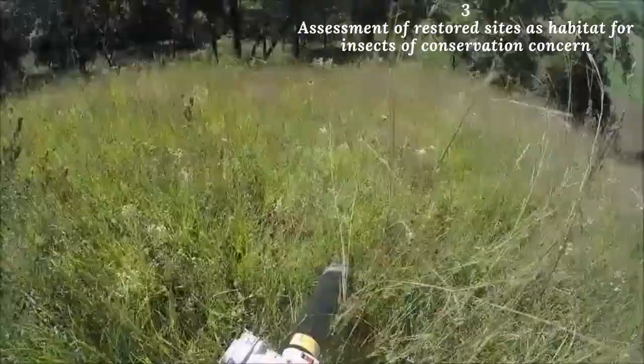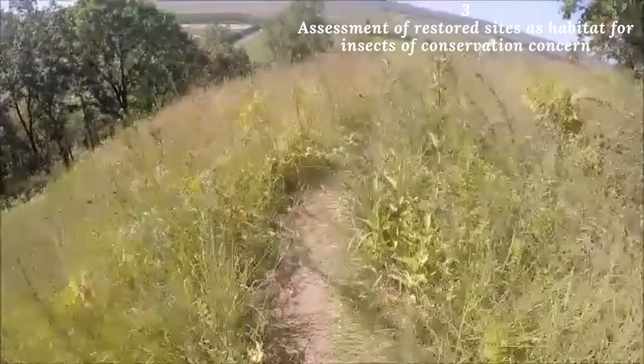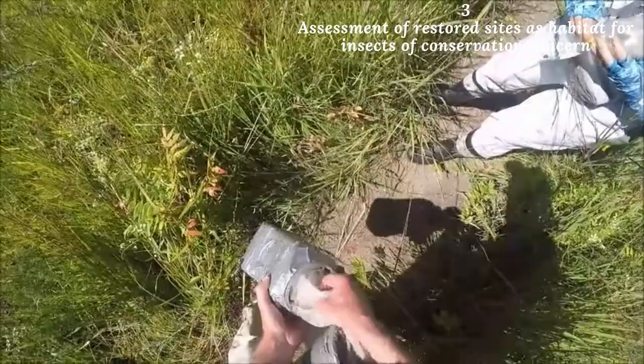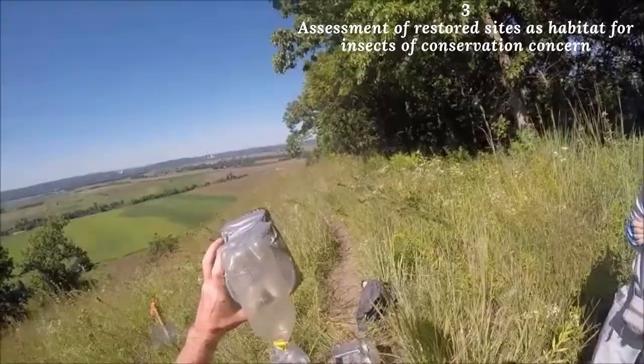Our third objective is to assess whether restored sites support populations of insect species of conservation concern. To do this, we use a device called a bug vac to obtain samples of insects from each site. This is a gasoline-powered leaf blower with a fine mesh net bag attached to the end of the intake nozzle. By vacuuming along a transect through the dense, low-growing grassy vegetation typical of our native prairies, we capture insect specimens representative of the species present at each site. Most insect species cannot be identified reliably in the field, so after vacuuming, we empty the net bag into a phototactic extractor that separates the insects from the plant debris and preserves the specimens in alcohol. We then return the samples to the lab where we sort and identify the species present.